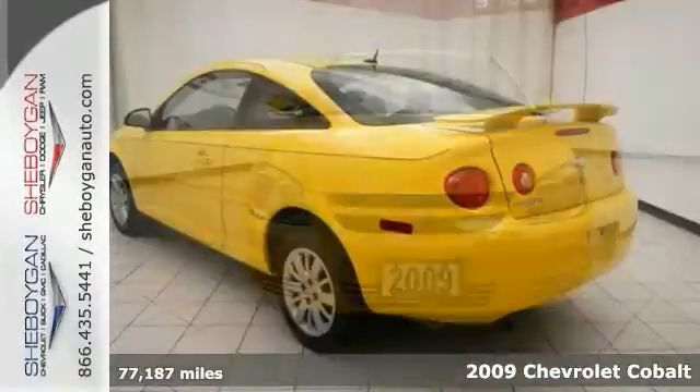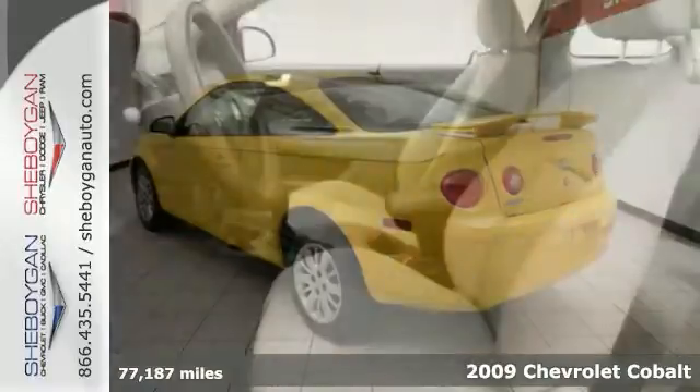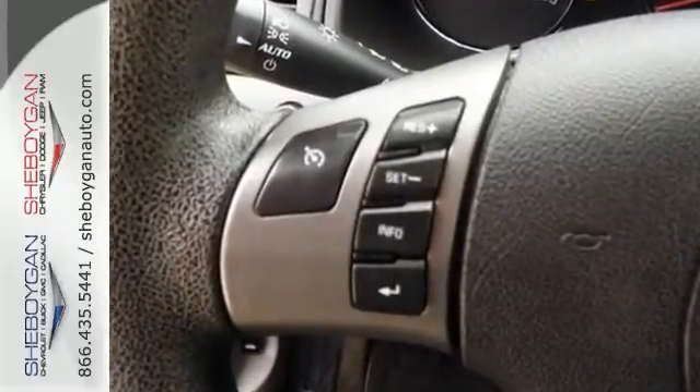Here's a 2009 Chevrolet Cobalt, and this one runs mint. It also looks great. Where are you going to stumble upon a nicer vehicle at this price? Nowhere, because we have already looked to make sure.